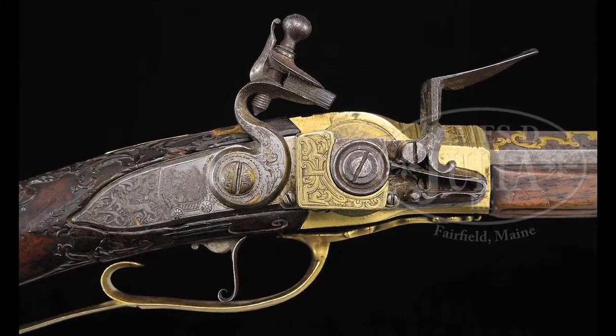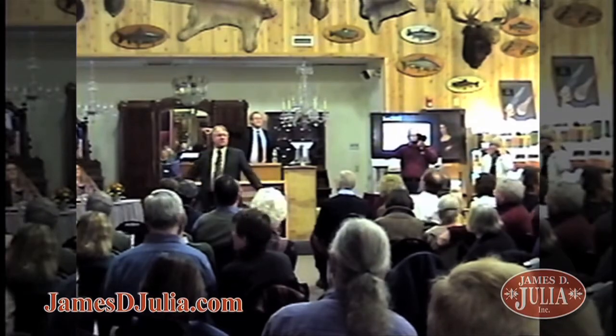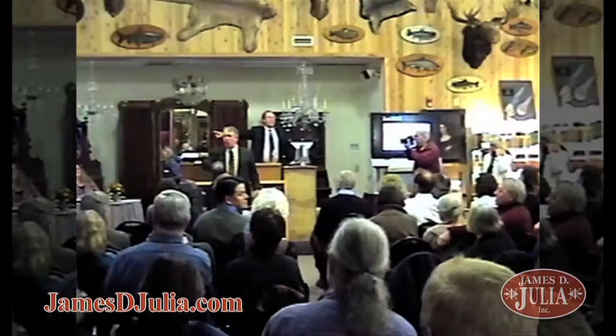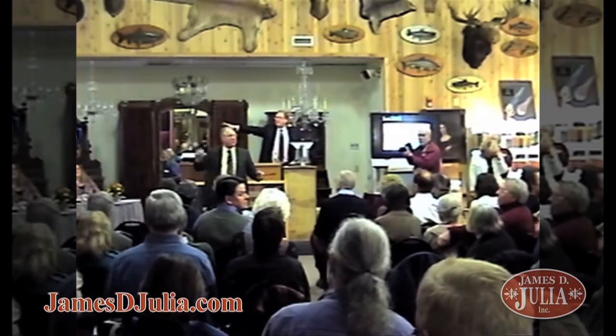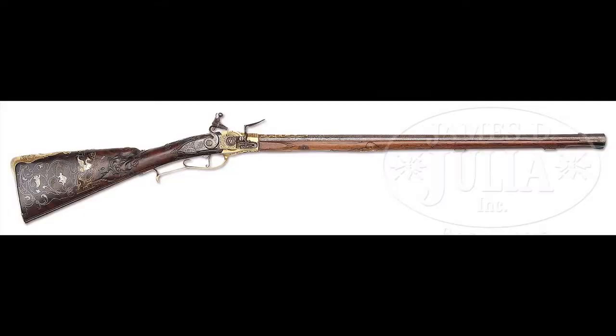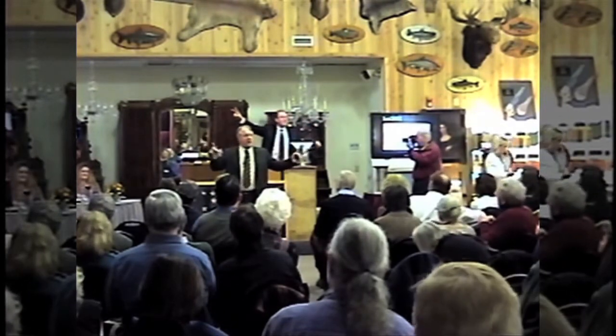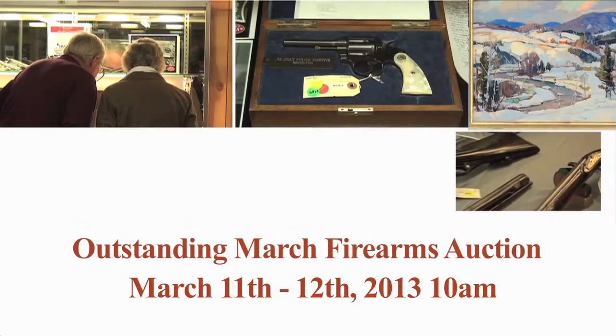Sold! One million dollars once! One million dollars twice! Fair warning, it is selling at one million dollars! Sold! One million dollars!